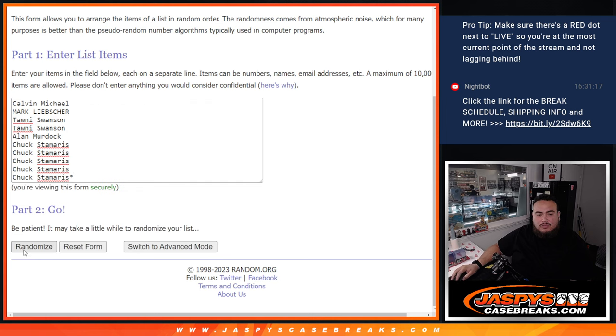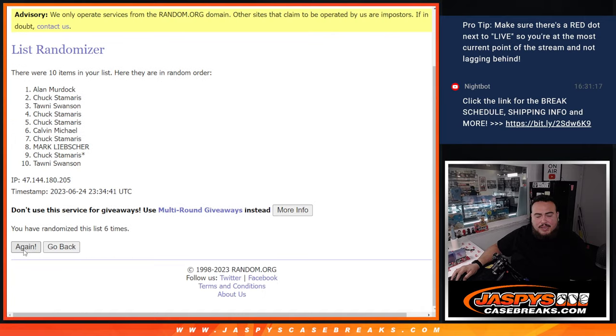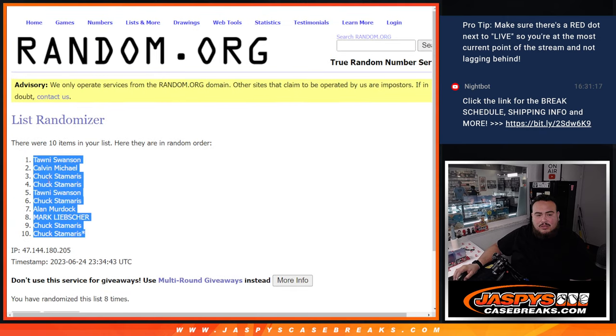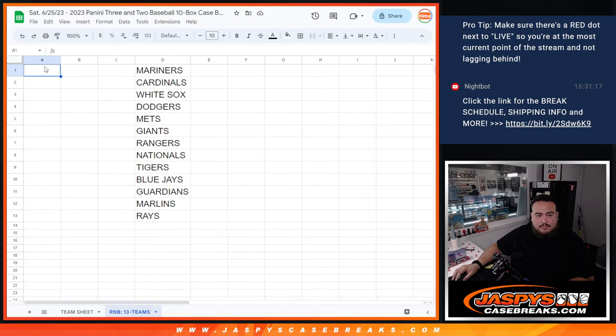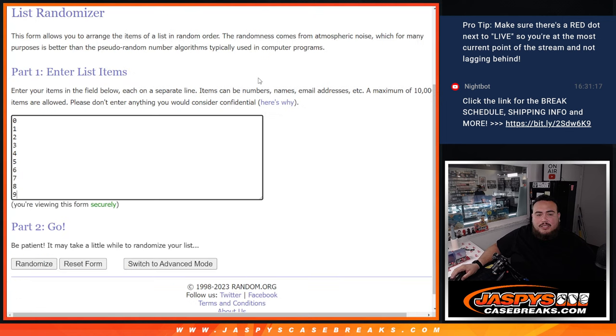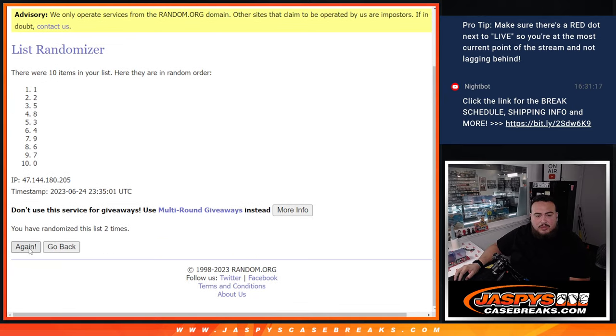8 times — counting out the rolls: 1, 2, 3, 4, 5, 6, 7, 8. Then again: 1, 2, 3, 4, 5, 6, 7, 8.